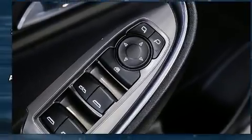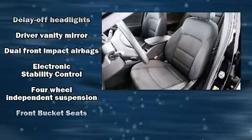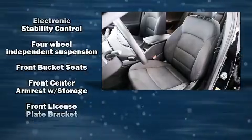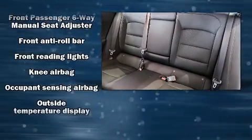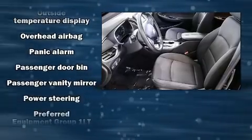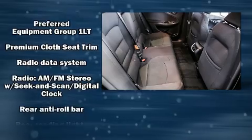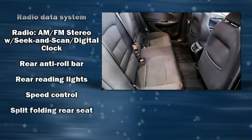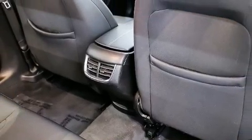Remote keyless entry and cruise control are also included. Safety equipment has been integrated throughout, including dual front impact airbags, front and rear side impact airbags, traction control, brake assist, ignition disabling, OnStar, and four-wheel disc brakes with ABS. This car was designed with safety in mind, allowing you to drive with even greater assurance.